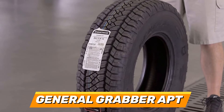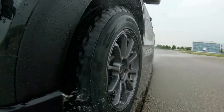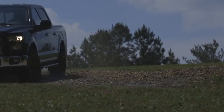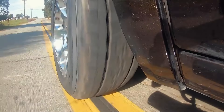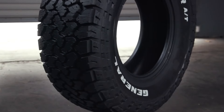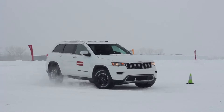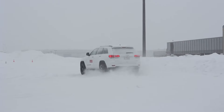Number 9: General Grabber APT. Next up is the General Grabber APT, which is a great choice for crossovers and SUVs. This tyre is engineered with a comfort balance technology, which reduces road noise and vibration and improves ride quality. It also has a stability technology, which increases its tread life and fuel efficiency. The General Grabber APT is equipped with a multi-angled tread design and a high void ratio, which enhance its grip and stability on wet, dry and snowy roads.